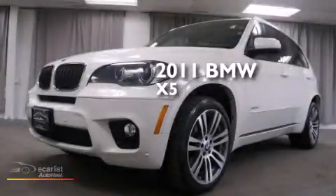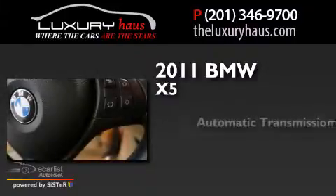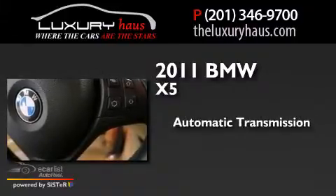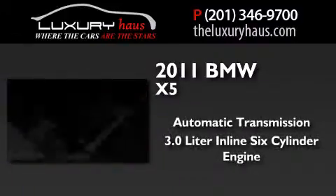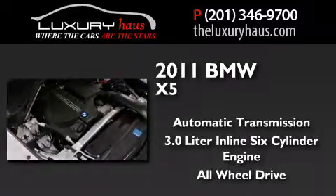This is a 2011 BMW X5. This crossover has an automatic transmission, a 3.0-liter inline six-cylinder engine, and the added safety and control of all-wheel drive.